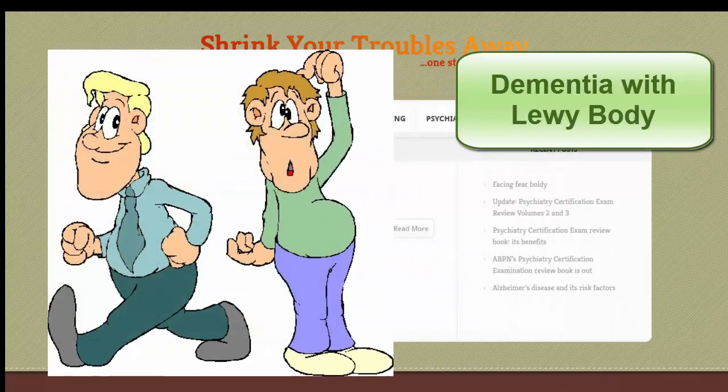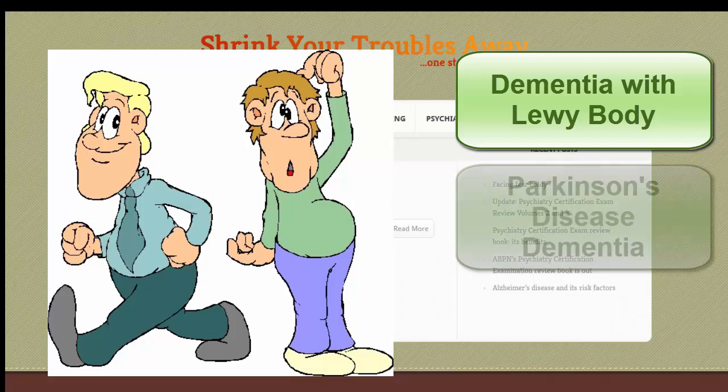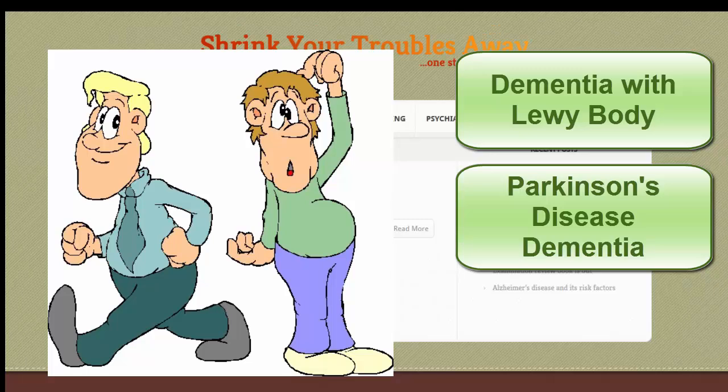Dementia with Lewy body, the third most common memory problem, shows well-formed visual hallucinations, impaired attention and alertness, and Parkinsonism, such as body rigidity, slow movements, and resting tremors.